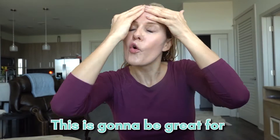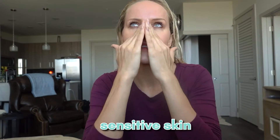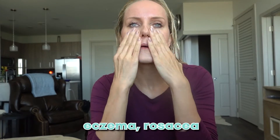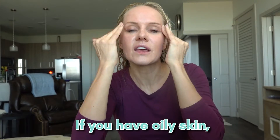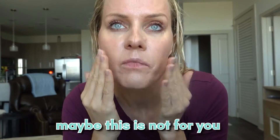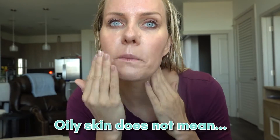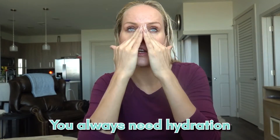This sunscreen is going to be great for anyone who has dry, combination, sensitive skin, eczema, or rosacea, because it is hydrating. Now, if you have oily skin and you don't like oiliness, maybe it's not for you — but oily skin does not mean it's not dehydrated. You always need hydration.